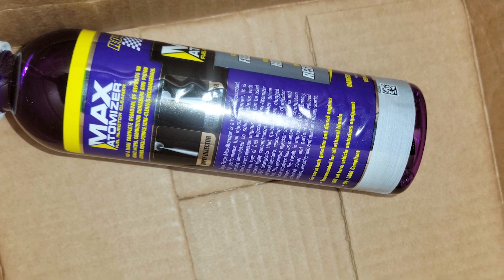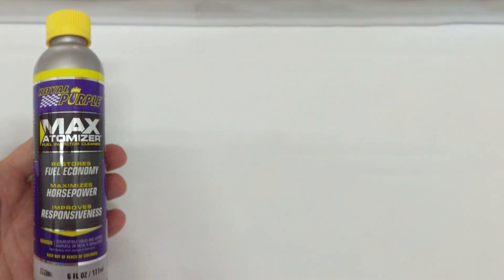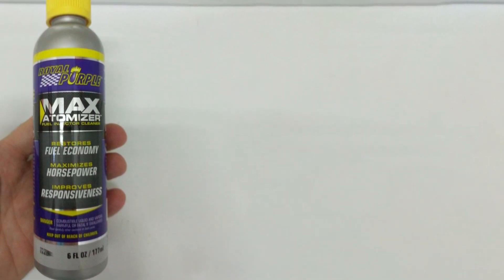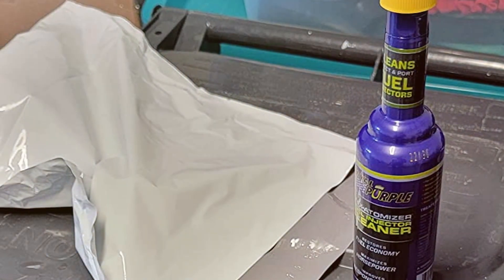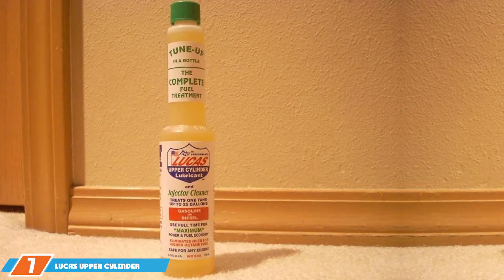What sets the Royal Purple 18000 Max Automizer apart is its compatibility with various fuel types, including gasoline and diesel. This versatility makes it an excellent choice for a wide range of vehicles, from sedans to trucks. Additionally, the easy-to-use nozzle design ensures a hassle-free application process. Regular use of this fuel injector cleaner not only optimizes fuel system efficiency but also helps prevent future deposits, ensuring the longevity of your engine. Royal Purple's commitment to quality and performance makes the 18000 Max Automizer Fuel Injector Cleaner a top-tier choice for drivers seeking reliable and effective maintenance for their vehicles.